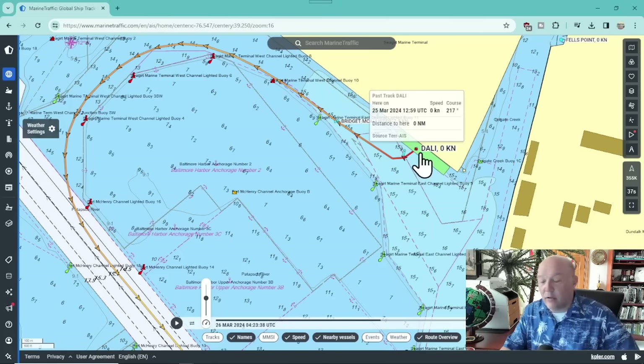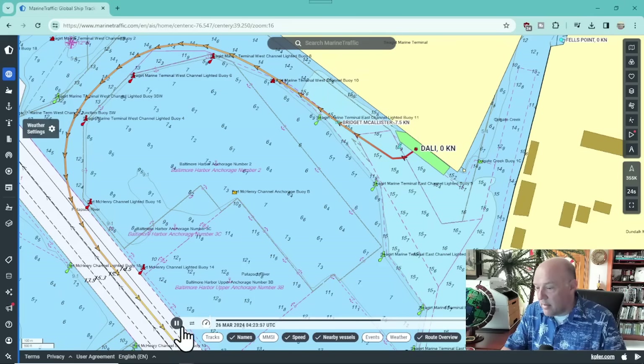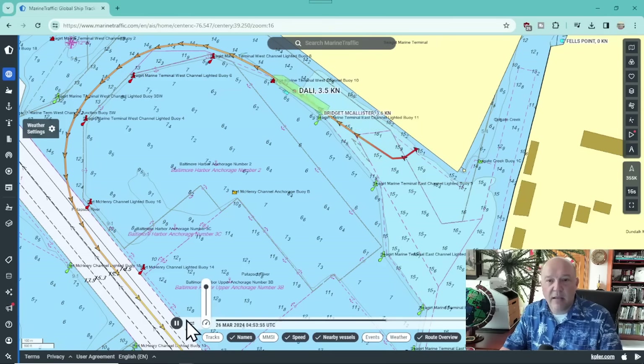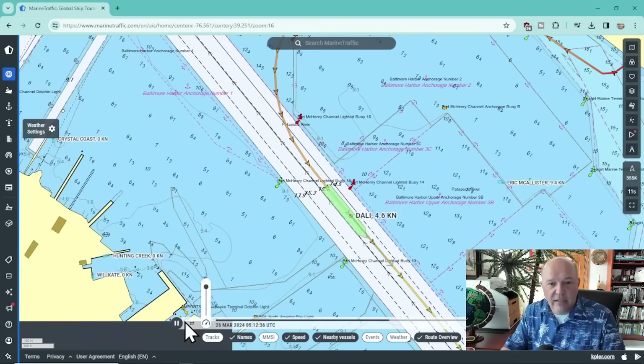So here is Dolly. There will be two tugs, Bridget and Eric McAllister, that are going to come in and take the ship off the berth. You see its track line here as it heads out. I'm going to go ahead and let this play. I've got it sped up here a little bit so that you'll be able to see it go a little bit faster than normal. Two tugs come in and they get the vessel off and the ship is going to head out into the track here.